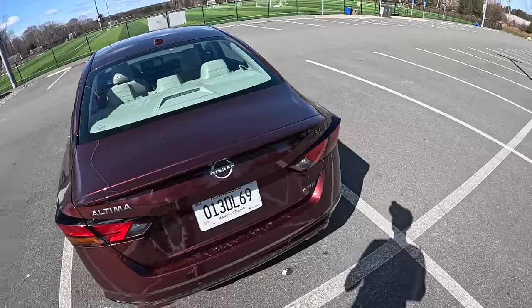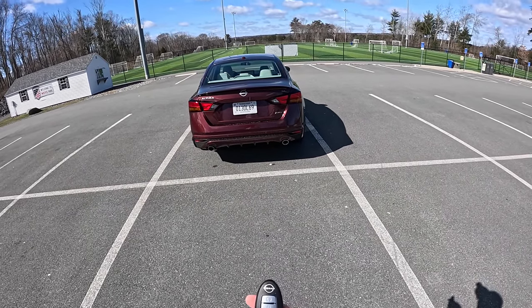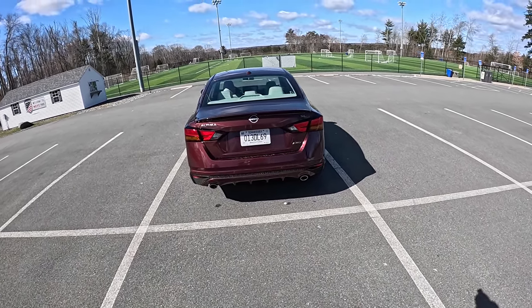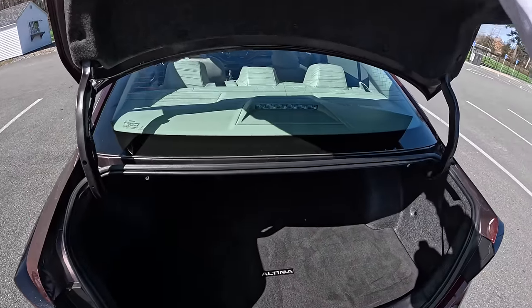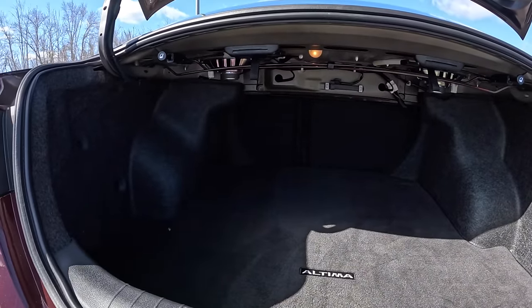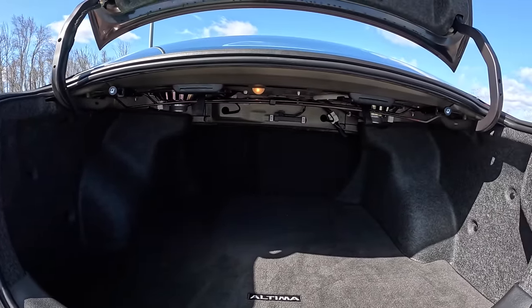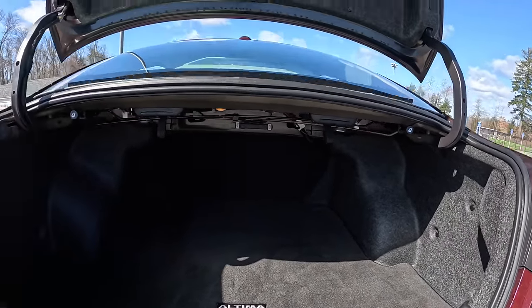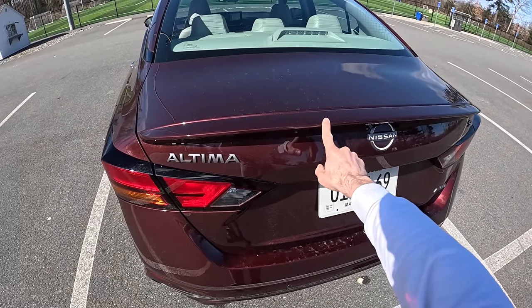Style-wise, the new body style of the Altima — I shouldn't say new, it's been out since 2019 — I think it's really clean, it's a nice style, it works. And look at this cavernous giant trunk with a fold-down 60/40 split in the rear. I mean, you don't need more room than this, and if you do, it's time to buy an SUV.